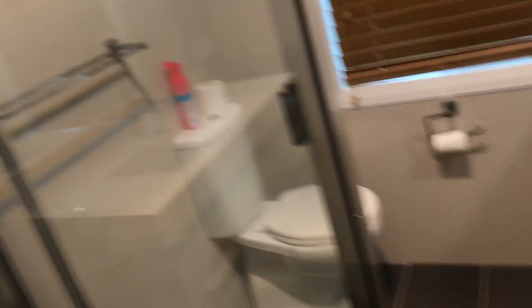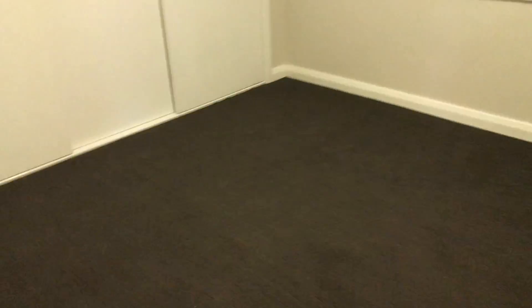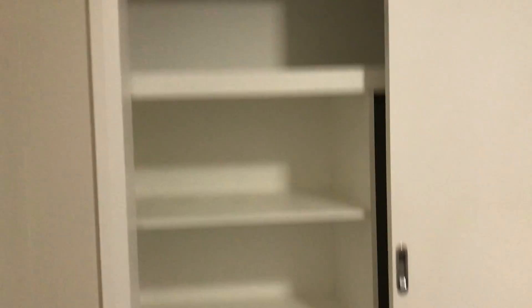Second bedroom is a good size with a built-in robe, the same as the main bedroom, with plenty of shelving and hanging space.